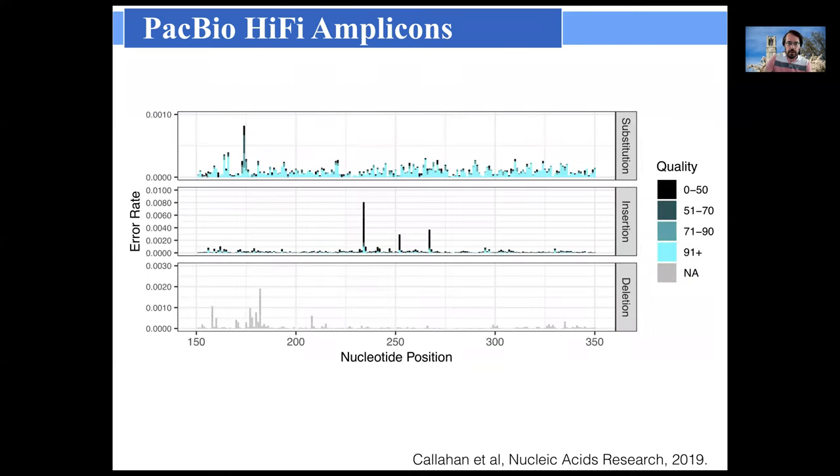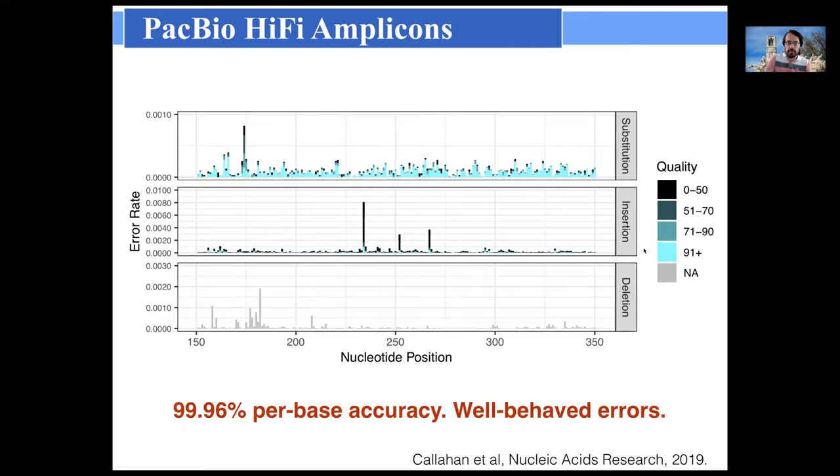Examining the error profile on PacBio HiFi, we looked at substitution errors, insertion errors, and deletion errors along a window of the read. The error process was very well-behaved: errors were more or less uniformly distributed along the read and dominated by substitution errors, while insertions and deletions were quite low. Where spots had higher error rates, they were associated with lower quality scores, allowing quality-aware metrics to filter or correct those errors. Our final metric was 99.96% per base accuracy for PacBio HiFi amplicon sequencing.